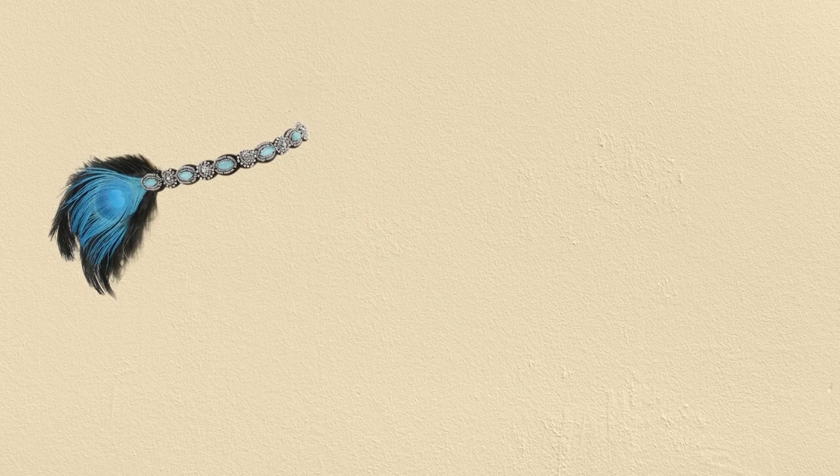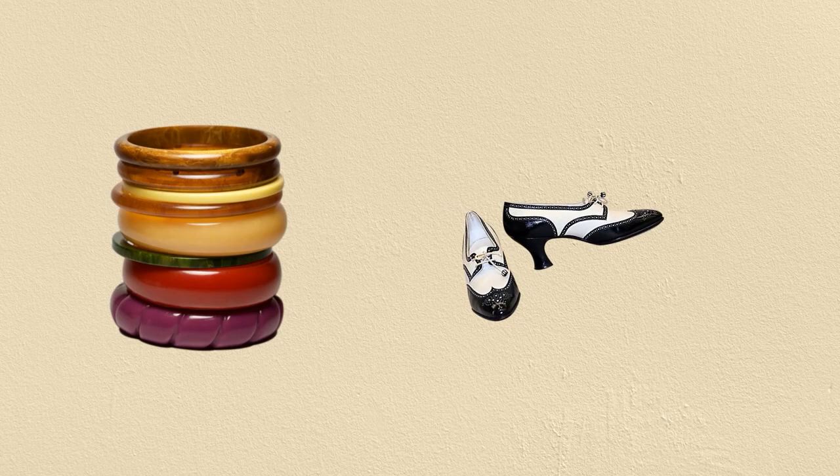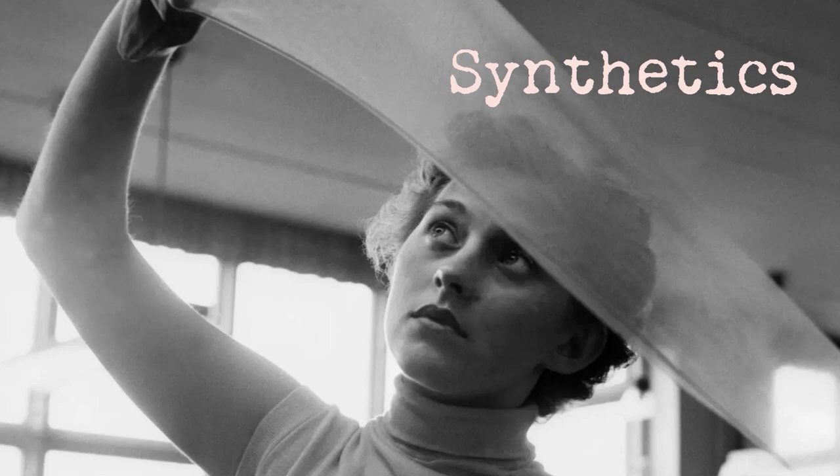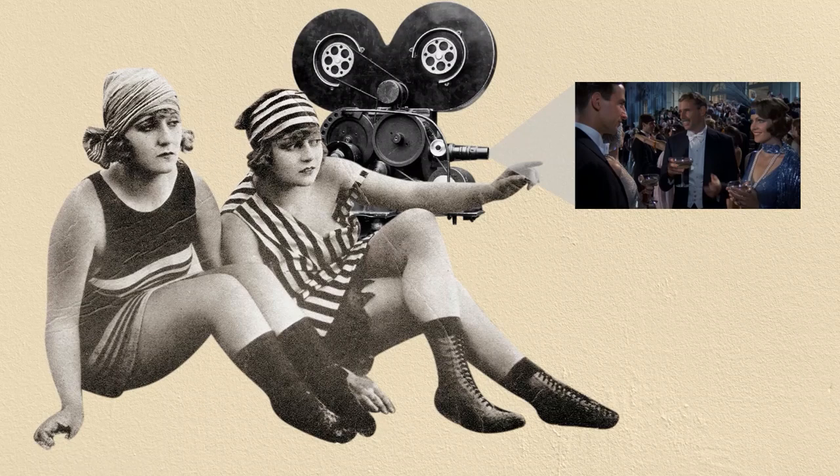Sure, we had the signature 1920s feathered headpieces, long bead strings, cloche hats, bakelite bangles, spectator shoes — but their quality, prints and design were nowhere near what the 1920s actually had. For instance, synthetics didn't become a norm in the fashion industry until the 1940s, but designers for the Great Gatsby made extensive use of them. Eagle-eyed viewers were able to point out where such fashion faux pas were made.